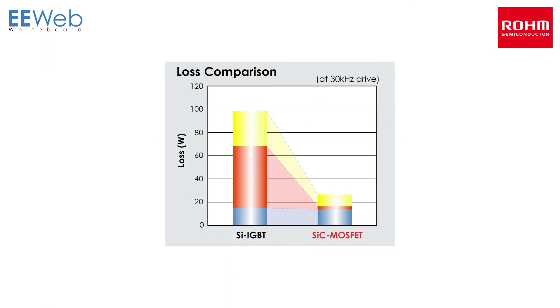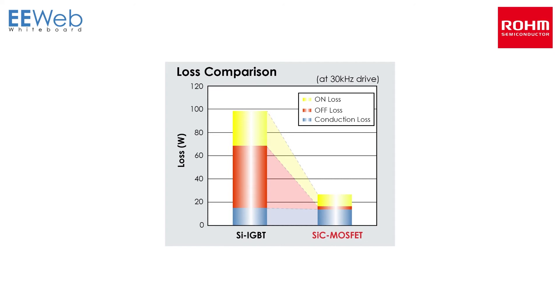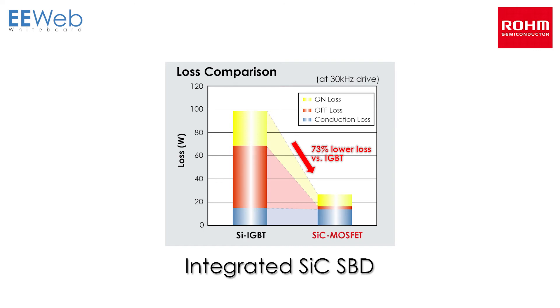Rohm's SiC MOSFETs achieve high speed switching and high voltage resistance not possible with their silicon counterparts. As a result, turn-off loss is reduced by over 90%, while high speed diode recovery characteristics reduce loss by 73% compared to silicon IGBTs during operation for minimal power consumption. Rohm also offers the industry's first SiC MOSFET that integrates an SiC SBD in the same package for low VF, making it ideal for inverter applications and more.